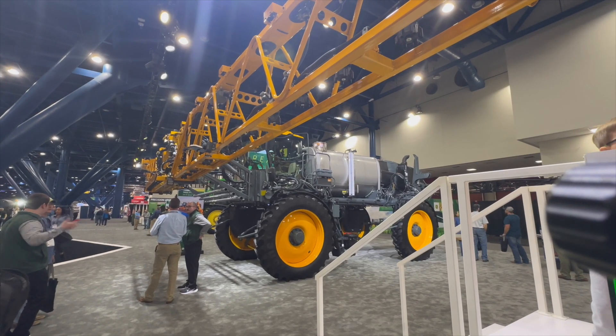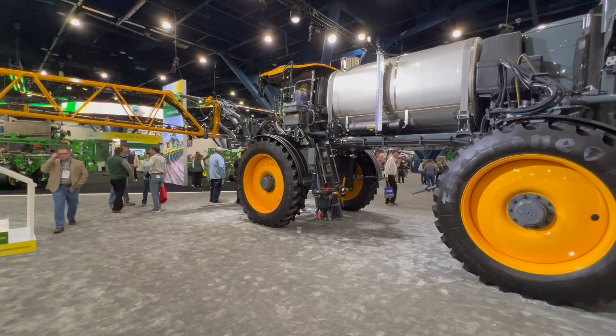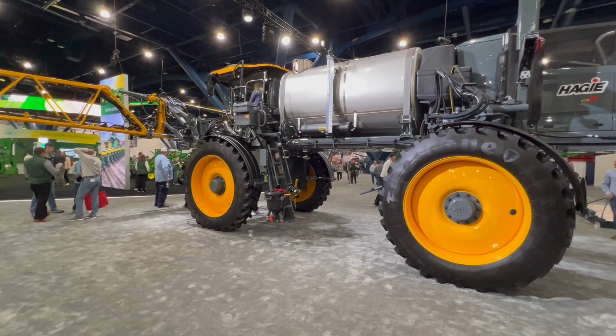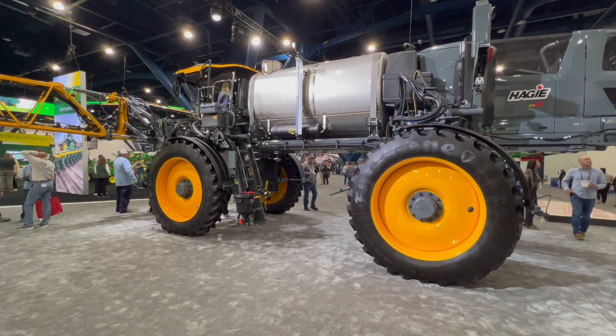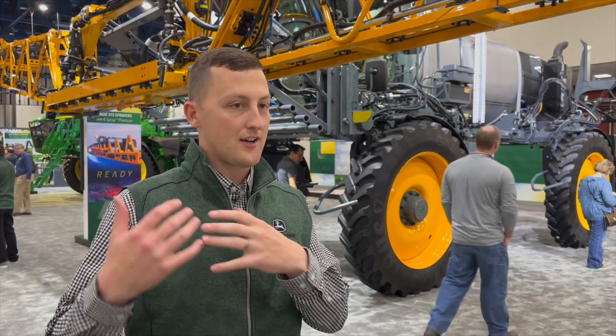The Hagie Sprayer behind me is an awesome sprayer with high crop clearance, all-wheel steer, 2,000 gallons, and a front-mount boom. It brings See & Spray Premium, which is See & Spray technology we've had out for a few years — but we had it on a John Deere sprayer, and now we bring it to the Hagie Sprayer.